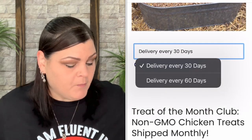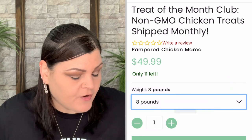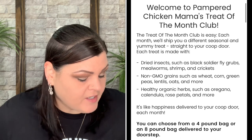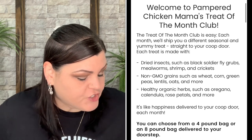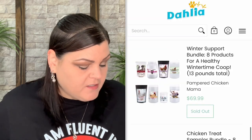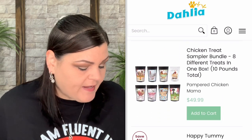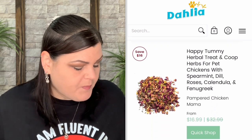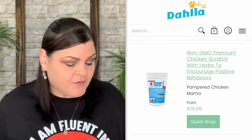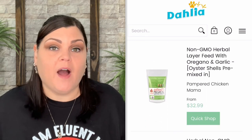They also have a Treat of the Month Club if you'd rather do that instead of the subscription box. The Treat of the Month Club is $26.99 for four pounds or $49.99 for eight pounds. Each month they ship you a different seasonal treat straight to your coop door. Treats are made with dried insects like black soldier fly grubs, mealworms, shrimp, and crickets; non-GMO grains like wheat, corn, green peas, lentils, and oats; and healthy organic herbs like oregano, calendula, and rose petals.